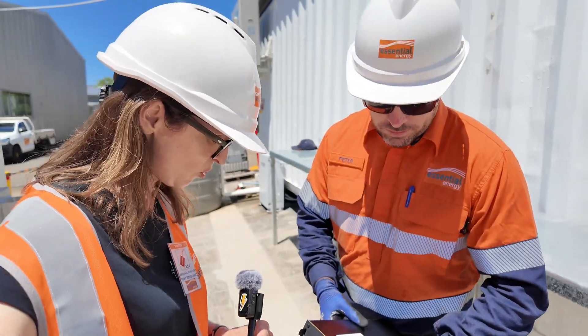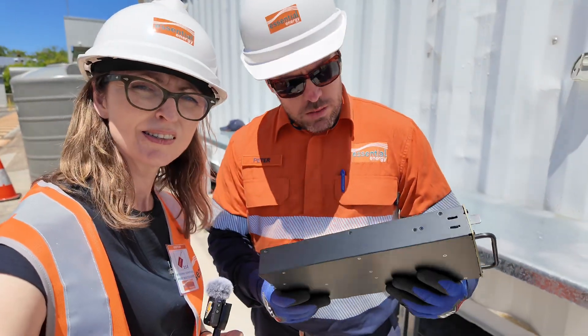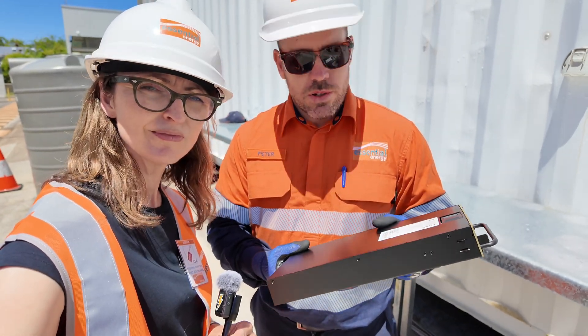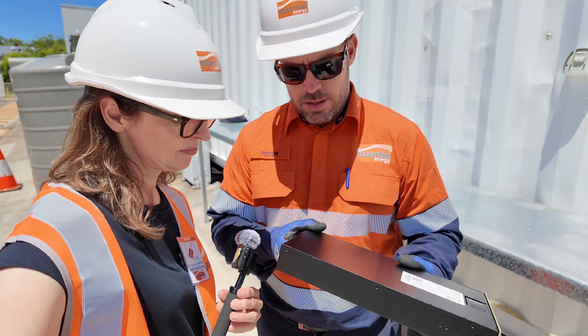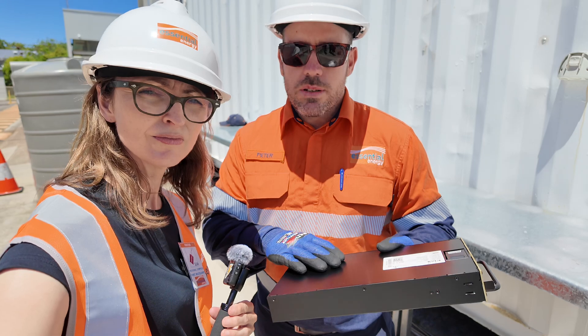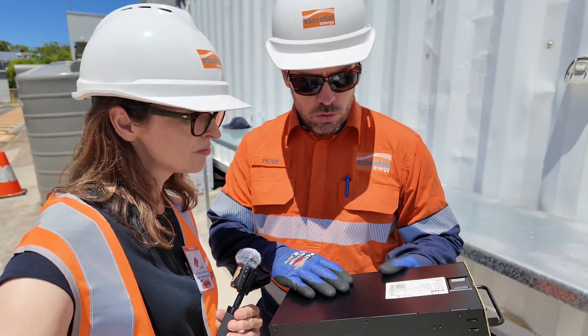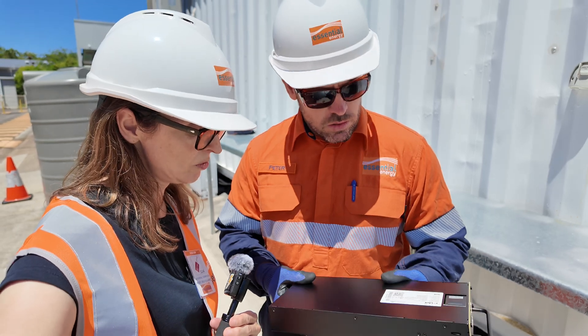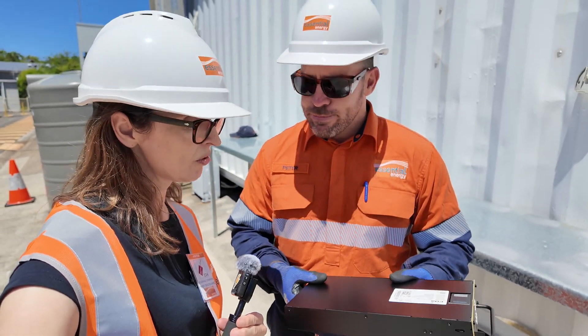Actually, before we wrap up Pete, what is this that you've got in your hands here? What you're seeing here is one of the Pixie box inverters. The batteries have nine of these and this is the smarts of the operation. The beauty of this design is we can have one or two of these fail and the system keeps operating. It's a lot of inbuilt redundancy into the system.